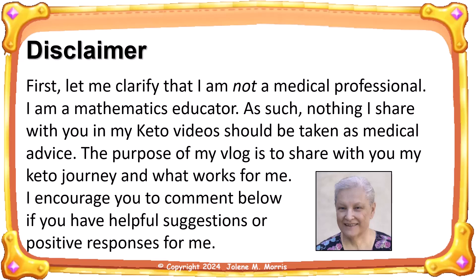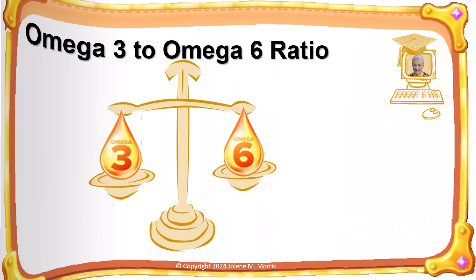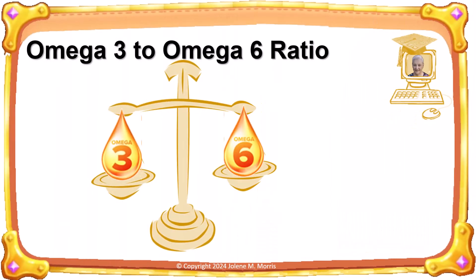I encourage you to comment below if you have helpful suggestions or positive responses for me. As of four days ago, I have been practicing a keto lifestyle for exactly two years. If you have not yet seen my first video on why I adopted a keto lifestyle, there is a link in the upper right-hand corner. Basically, I had all the symptoms listed on this page, which are also all the symptoms of chronic inflammation. In studying ways to reduce my inflammation, I kept reading about the omega-3 to omega-6 ratio, and as a mathematics teacher, I immediately focused on the term ratio.